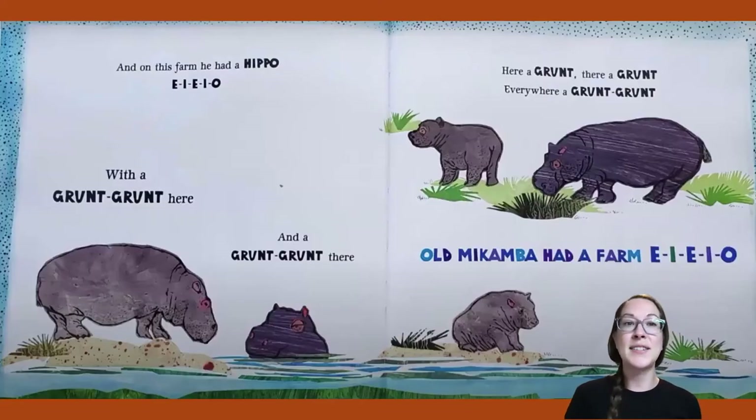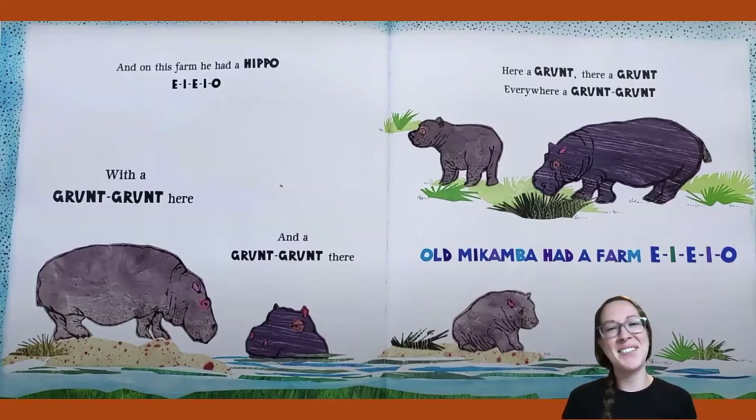And on this farm he had a hippo! E-I-E-I-O. With a grunt, grunt here and a grunt, grunt there. Here a grunt, there a grunt, everywhere a grunt, grunt. Old Macomba had a farm, E-I-E-I-O.